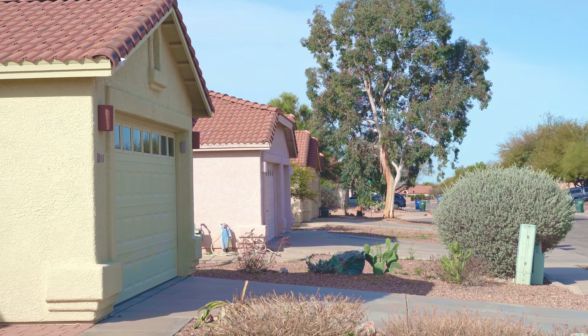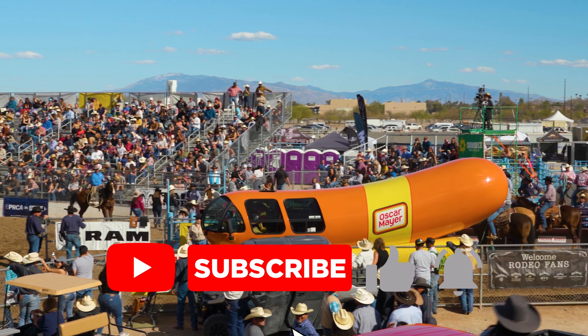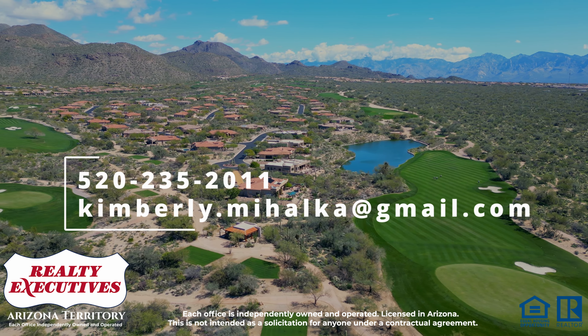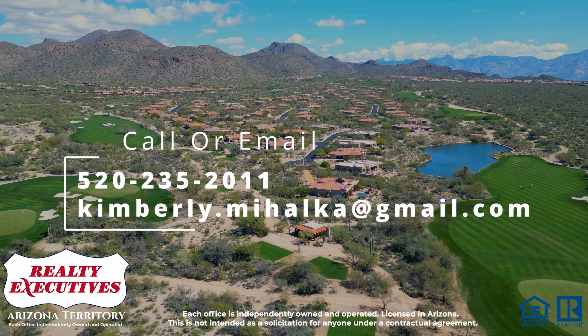Hey everyone, it's Kimberly, your go-to real estate agent in Tucson, Arizona, and today we are talking about one of the most popular neighborhoods in all of Tucson — Rita Ranch. Before we get started, consider liking and subscribing to follow along with Tucson news and learn more about things to do and see and know about this city, my hometown. And when you're ready to buy or sell a Tucson home, all my contact information is in the description below each video on this channel.